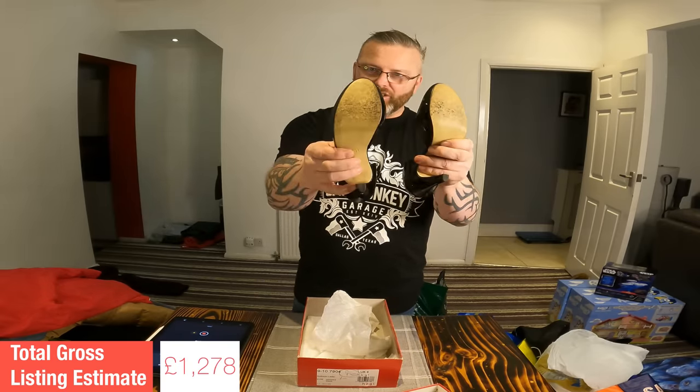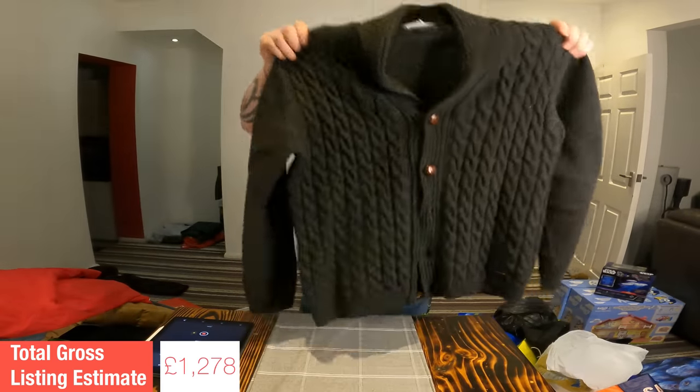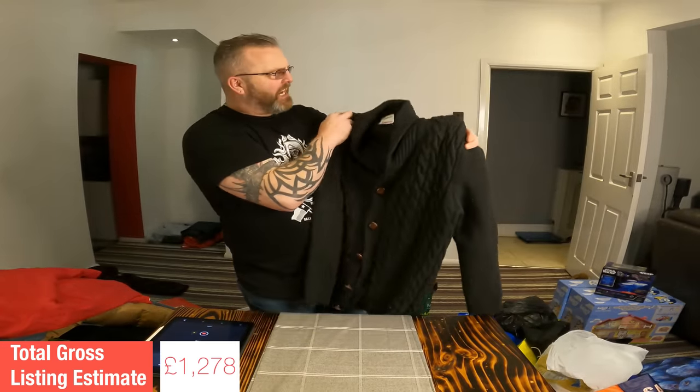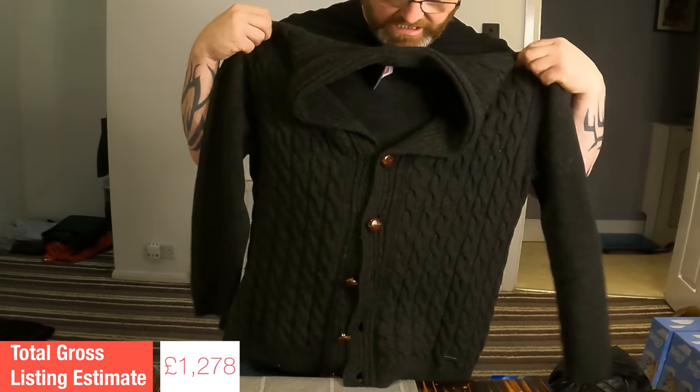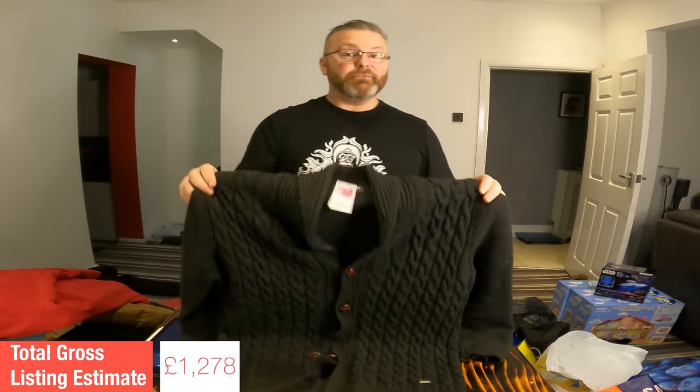Very nice men's cardigan from Barbour — nice chunky knit design, decent size, feels like a large to extra large. Ticking a lot of boxes for this time of year. Listing value on that: £30.